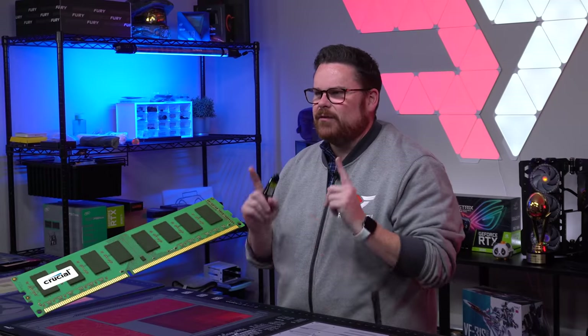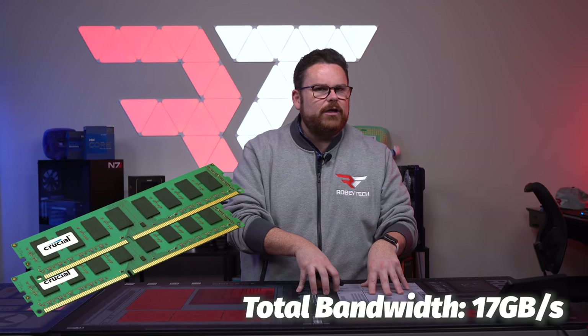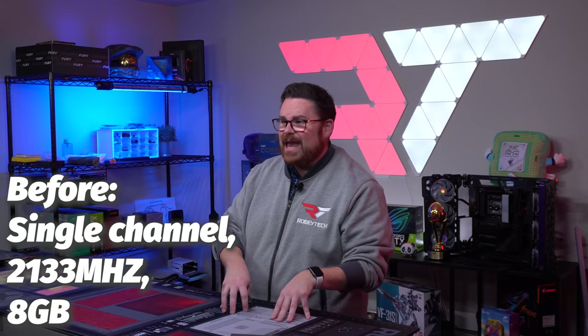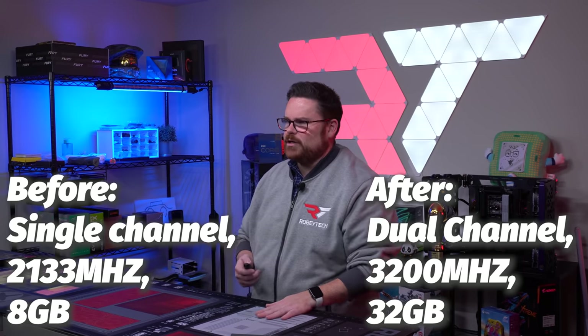What's the actual difference between single and dual channel RAM? With one stick of 8GB at 2133MHz, you get 17 gigabytes per second of memory bandwidth. With a pair of those same DIMMs, you double the bandwidth to 34 GB/s. We went from a single 2133MHz 8GB stick to two 16GB sticks at 3200MHz, so we not only increased the speed but significantly increased memory bandwidth — giving us much higher scores across the board.